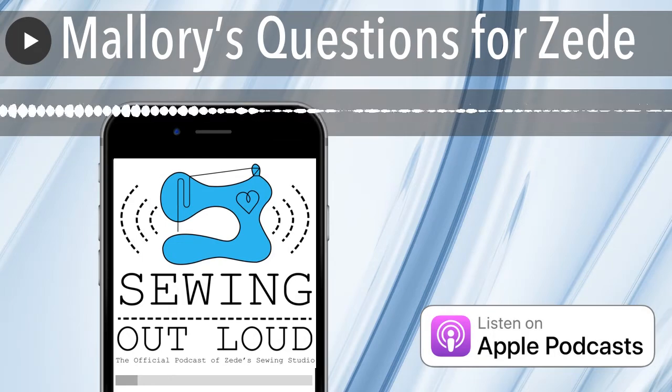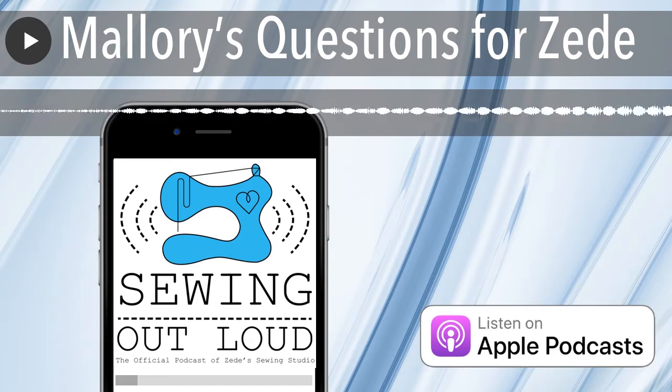This podcast is brought to you by our original I Am a Sewing Machine t-shirt. If you want to support Sewing Out Loud and tell the world that you are a sewing machine, go to sewhere.com slash I Am a Sewing Machine and use code MACHINE to get 10% off your t-shirt.